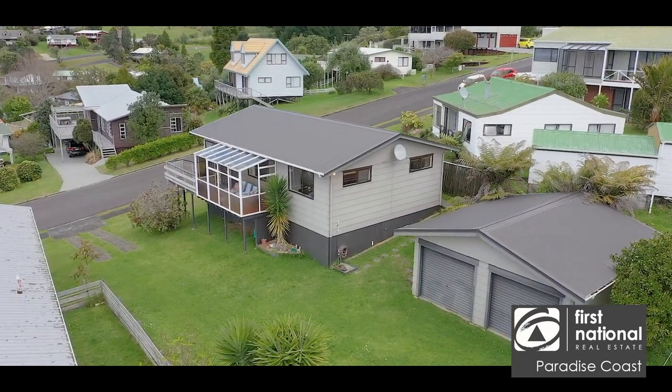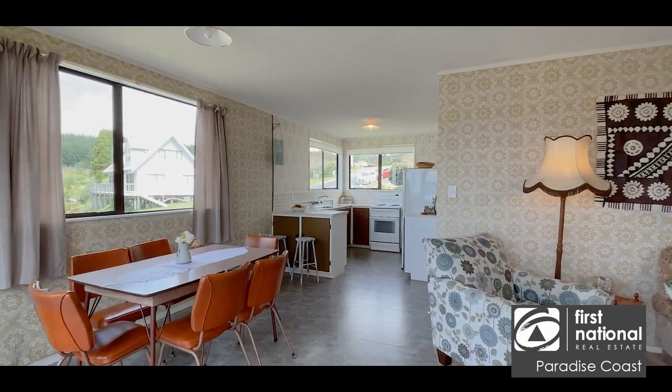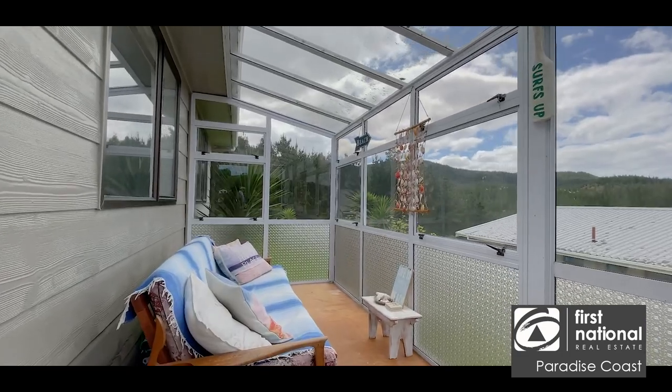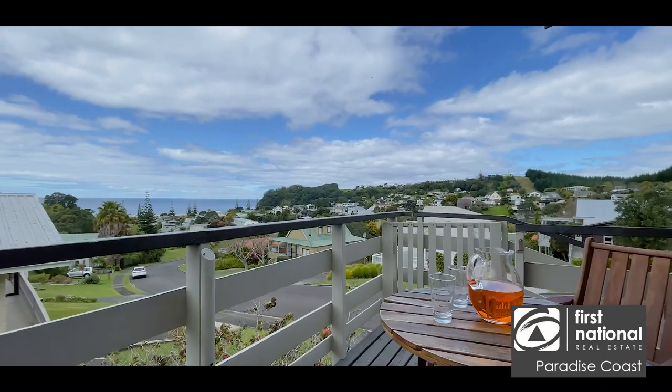Open plan living is ideal for shared holiday fun activities. Here you can expand your living area out to the front conservatory. If a cool beverage beckons, then step out onto the deck with it, where you can fully relax and soak in the beach vista.